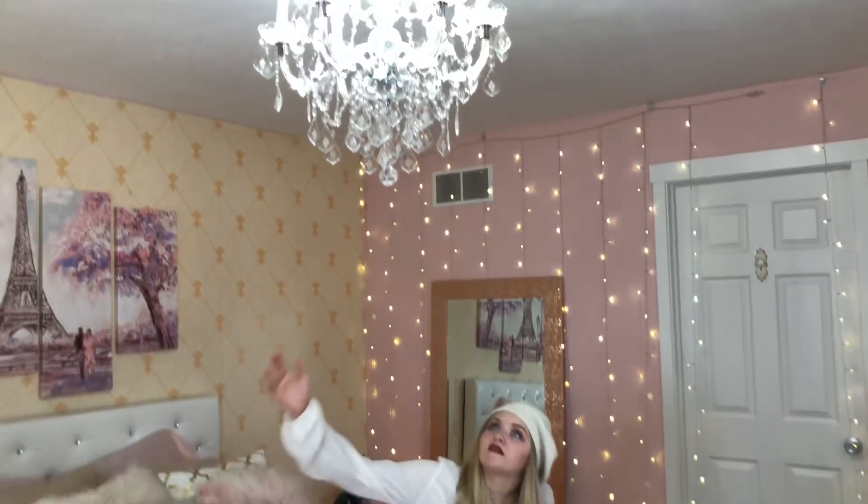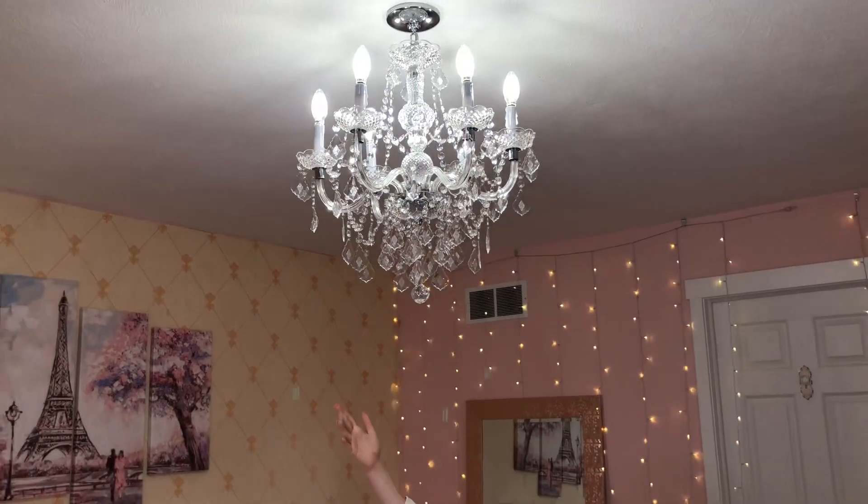Last but not least, my chandelier. It took me a little bit to put together and when it was up I realized I forgot to put a few pieces on, but it is beautiful and it was definitely worth it. I've always wanted a chandelier in my room. The reason I chose the French theme is because I'm French — I'm also Italian, so I would have done an Italian room too, but I just chose French because I'm taking French.